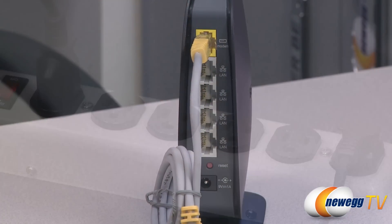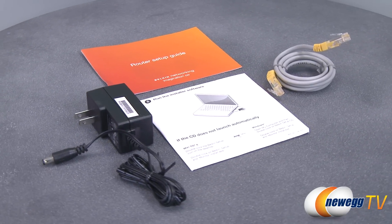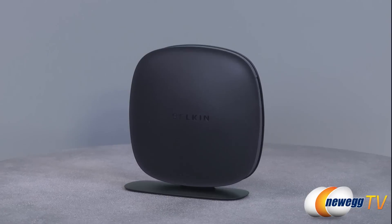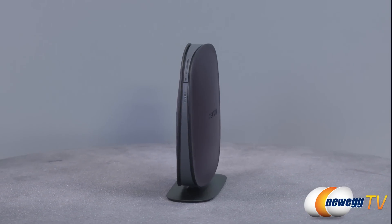In three steps, get your network up and running and the preset security code ensures that your bandwidth will be protected. Included with the router is an integrated self-healing app that will automatically resolve network issues as they come up. Backed with a two-year limited warranty, the Belkin N300 wireless router provides an easy and secure way to get a fast wireless connection.